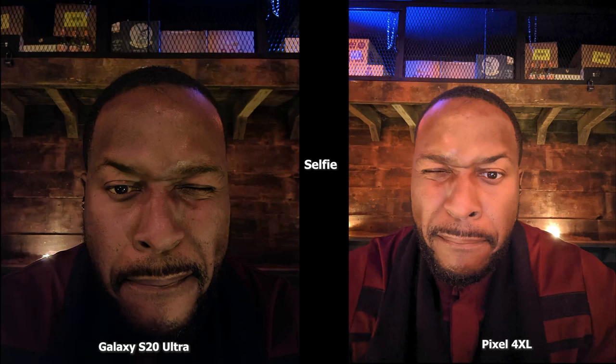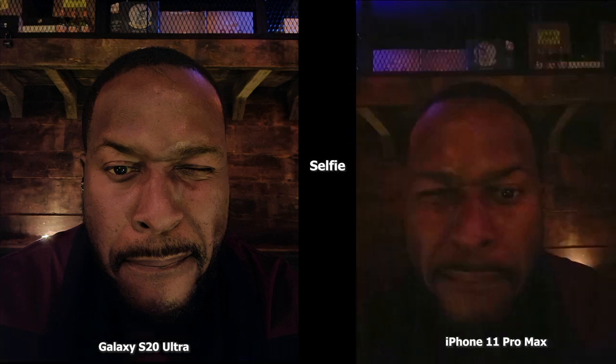In the second selfie image, the Pixel 4 XL is brighter but also softer in terms of my face compared to the Ultra, which has more detail but isn't as bright. The color of my shirt is better represented by the Pixel 4 XL. Compared to the iPhone 11 Pro Max, again it just doesn't have a night mode, so you can't recreate anything that comes to par — but this gives you a representation of where we're sitting and what all the cameras are actually doing.